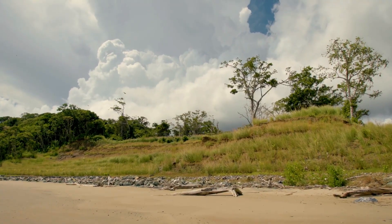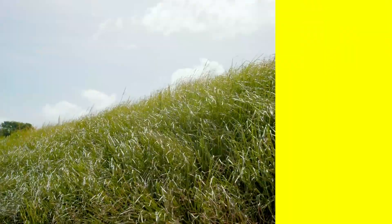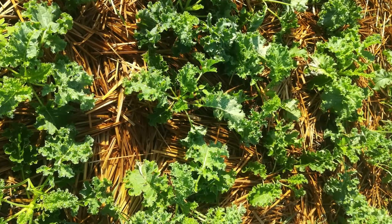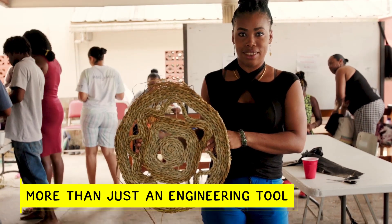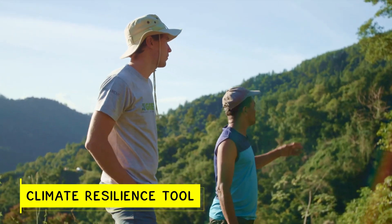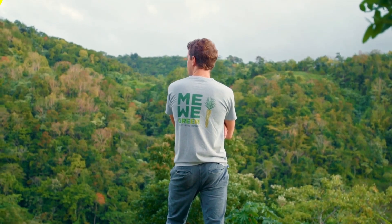It's good at capturing carbon and also provides an aesthetically pleasing green cover to slopes. Vetiver grass also provides mulch and material for handicrafts, making it more than just an engineering tool. The vetiver system can be a powerful climate resilience tool if we plan today to protect our slopes tomorrow.